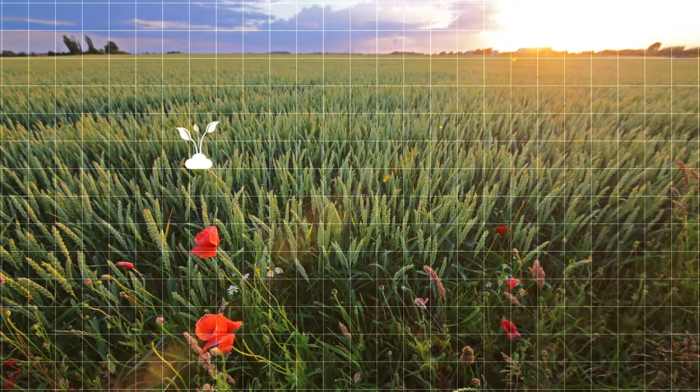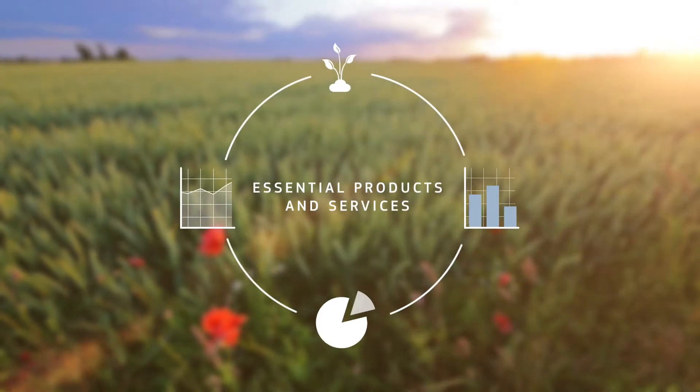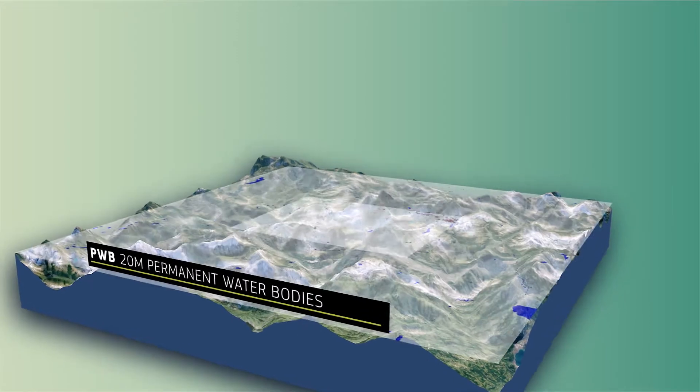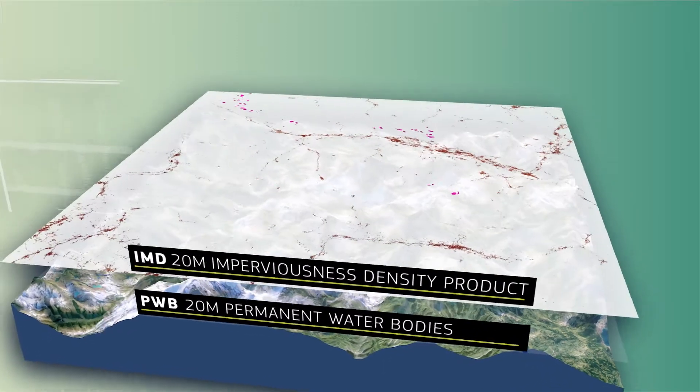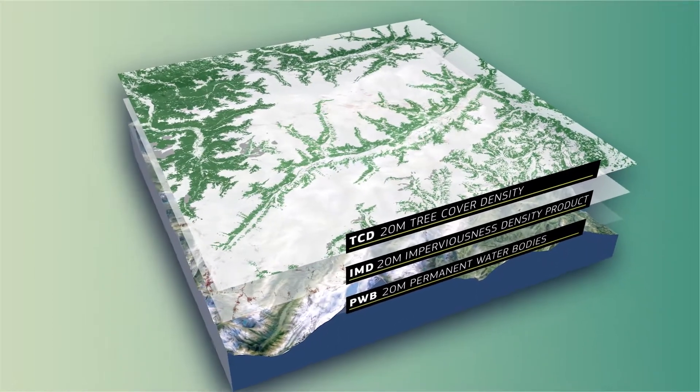The datasets created by land monitoring are combined into a variety of essential products and services based on satellite observations. Data modelling for future trends such as land cover characteristics and land use changes provide the European Union with policy support for better decision making.